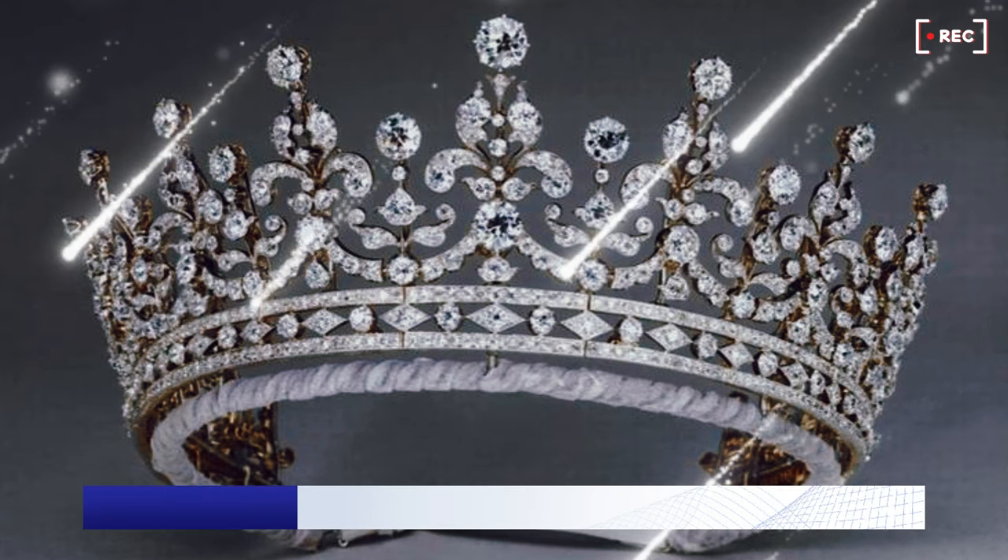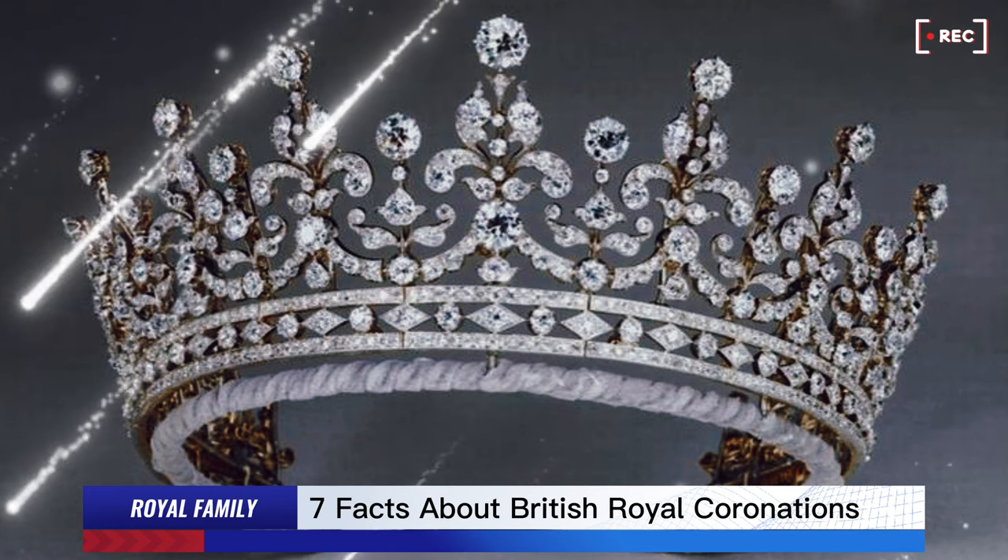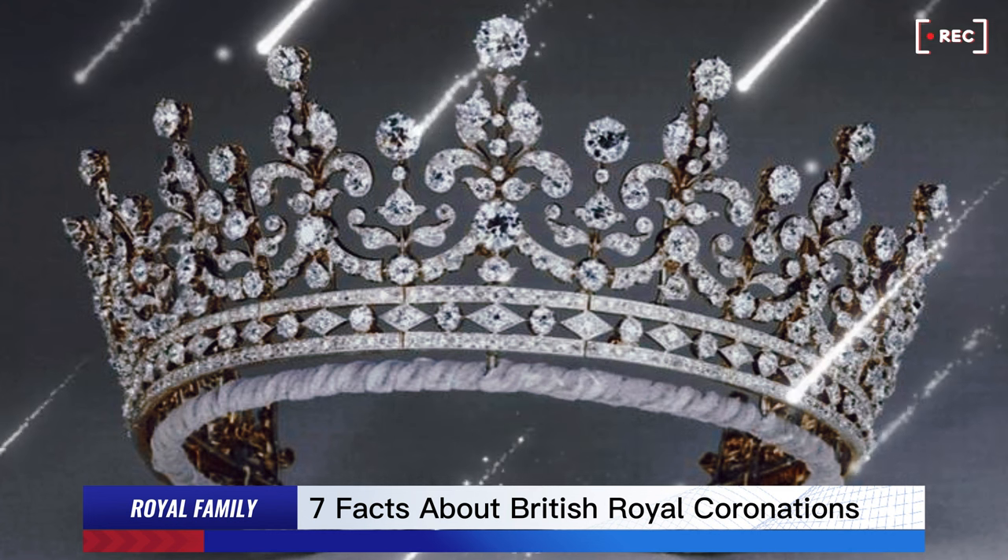This one is Queen Mary's crown. We're going to see this worn by Camilla with a few special tweaks for the coronation. I can't wait to see what they do with it.